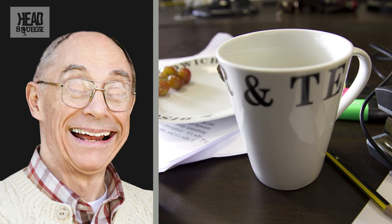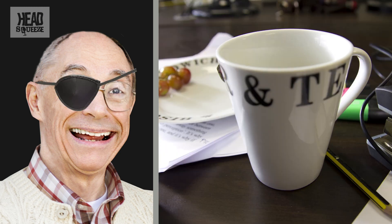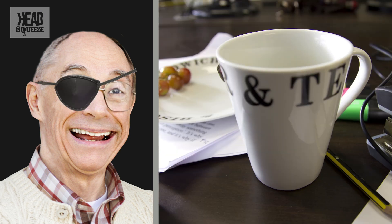Stand still and look at a stationary object near to you. Now cover each eye in turn with the comedy pirate eye patch from a Christmas Cracker. You'll notice that the position of the object shifts slightly as you move the eye patch from one side to the other. You can do this by just closing one eye or the other, to be honest.